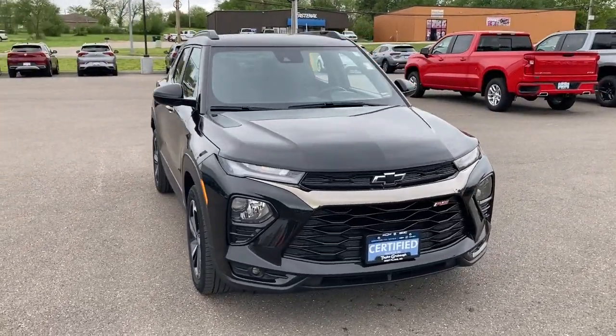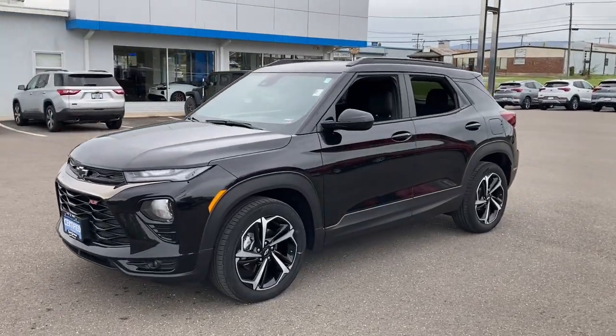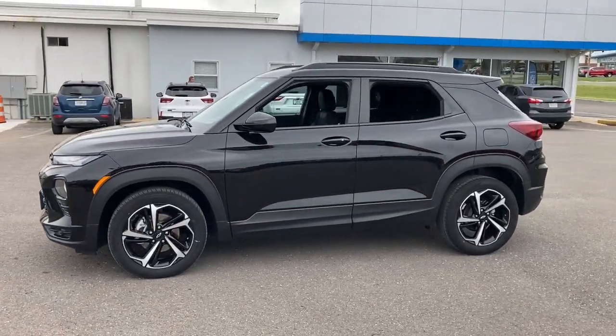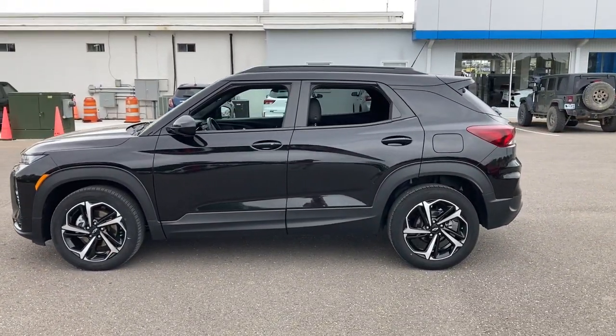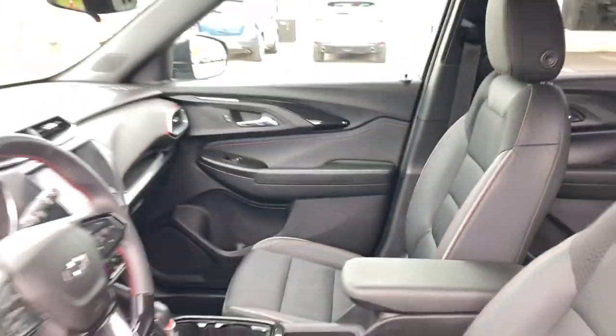Take a moment to check out the 2021 Chevrolet Trailblazer. With less than 50,000 miles on the odometer, this vehicle stands out from the rest. Here's a Trailblazer that's ready to take you places in bold, modern style.